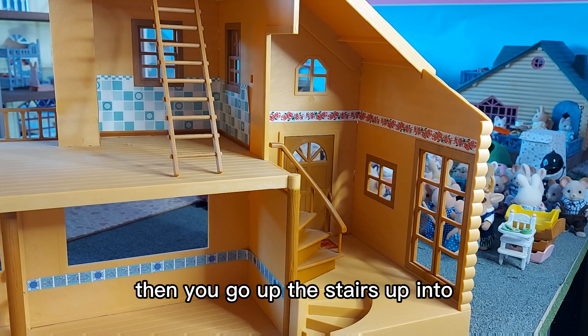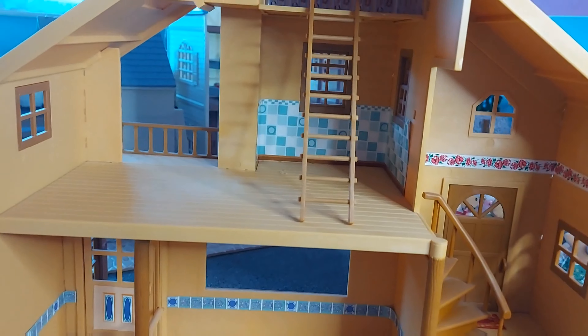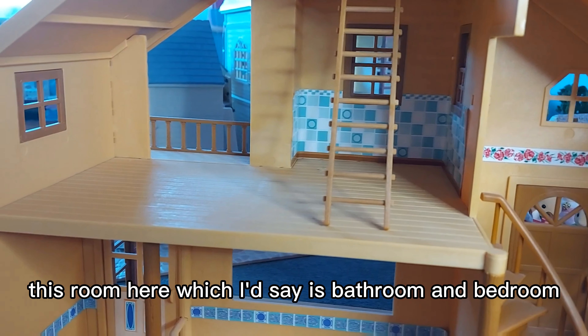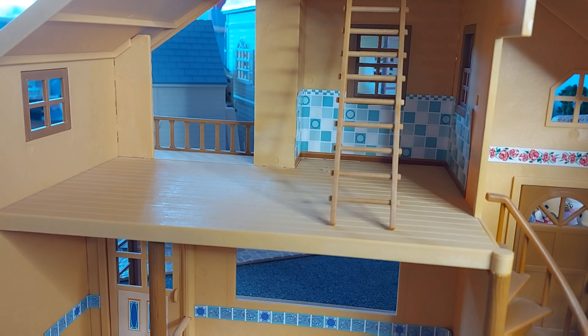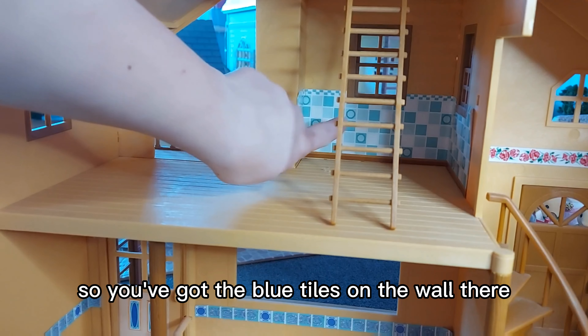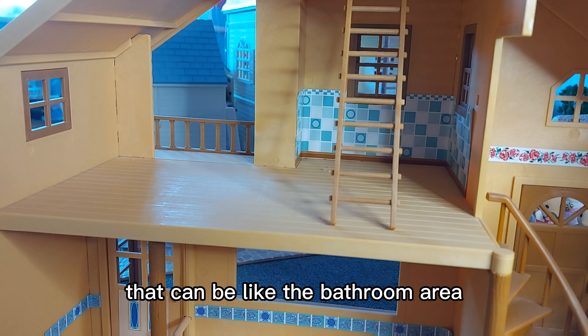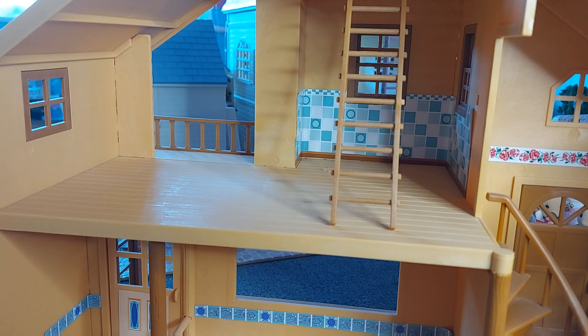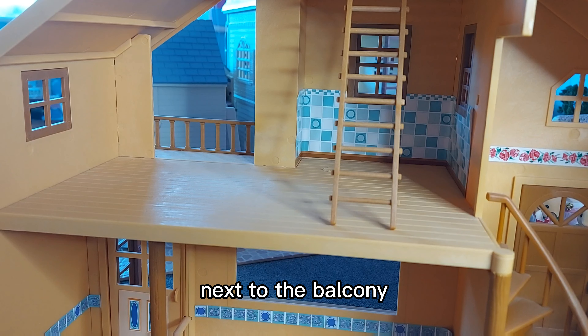Then you can go up the stairs into this room here, which I'd say is the bathroom and bedroom. You've got the blue tiles on the wall there, which can be like the bathroom area, and then you could put the bed on this side next to the balcony.